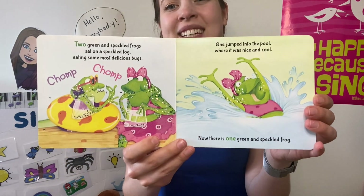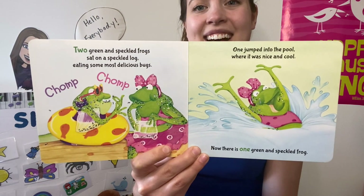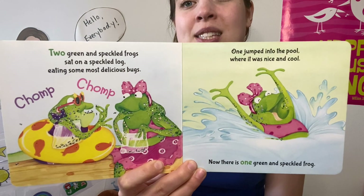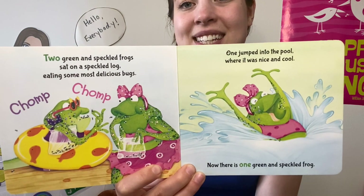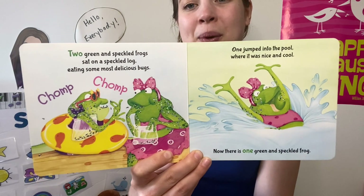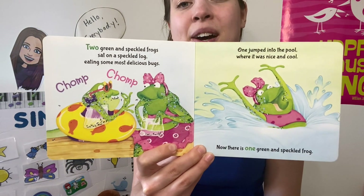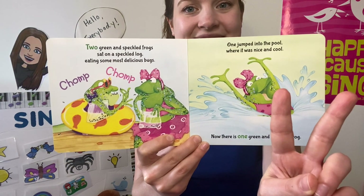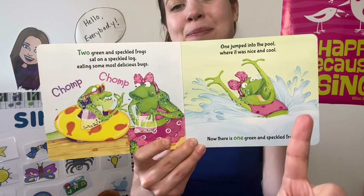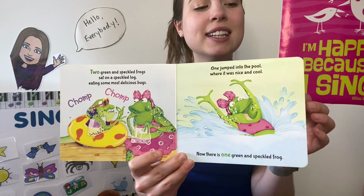Two green and speckled frogs sat on a speckled log, eating some most delicious bugs. Yum yum! One jumped into the pool, where it was nice and cool. Now there is one green and speckled frog. Glub glub!